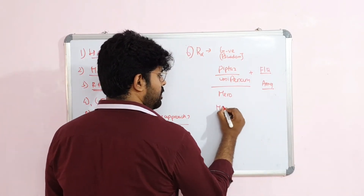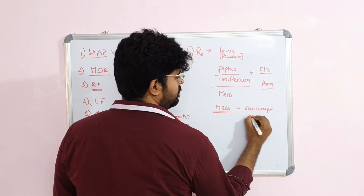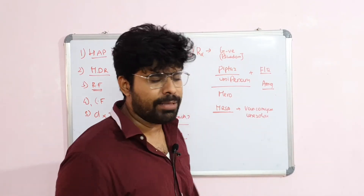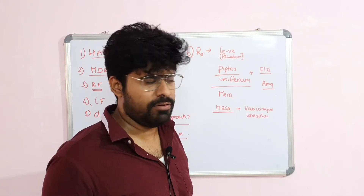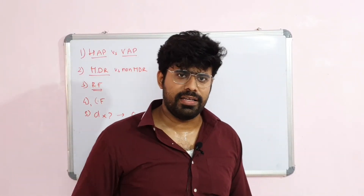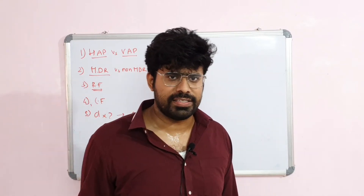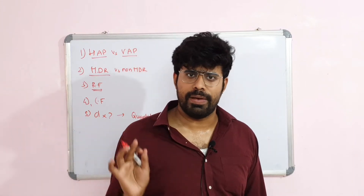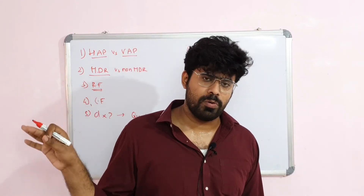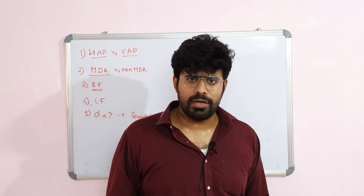If you suspect MRSA — methicillin-resistant Staphylococcus aureus — you have to treat the patient with vancomycin or linezolid. If there is no suspicion of MDR organism, you can simply treat the patient with piperacillin-tazobactam or cefepime — that will be sufficient. This will be started as empirical therapy. Once empirical therapy is started, you should do bronchoscopy, brush biopsy, or bronchoalveolar lavage to diagnose the particular organism. Once the organism is identified and antibiotic sensitivity report comes back, treat with a single antibiotic or at most two. Empirically we give three antibiotics — two for Pseudomonas and one for MRSA — but once culture reports come back, go for targeted therapy to reduce unwanted drug resistance.